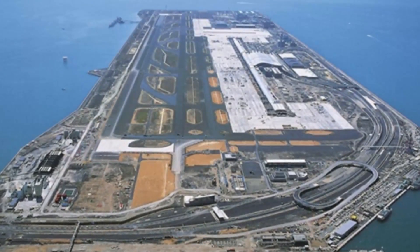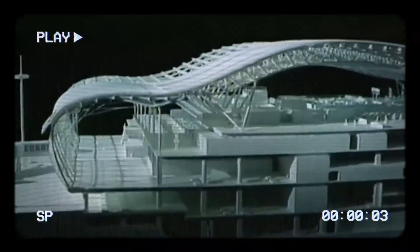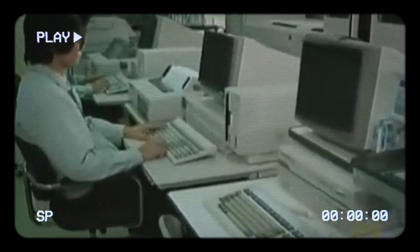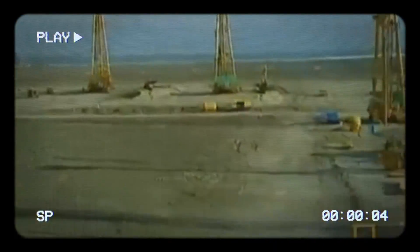Over the years, the airport faced various challenges, including financial pressures and extreme weather events like earthquakes and typhoons. To meet the increasing demand for air travel, the airport underwent expansions, including constructing a second artificial island. In 2016, the airport was privatized to attract more investment and improve efficiency. Since then, it's been undergoing renovations and modernization efforts to remain competitive and accommodate future growth.